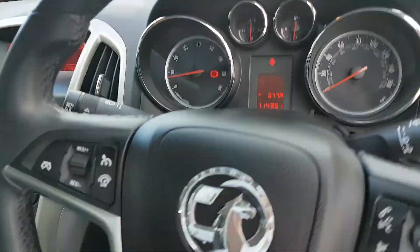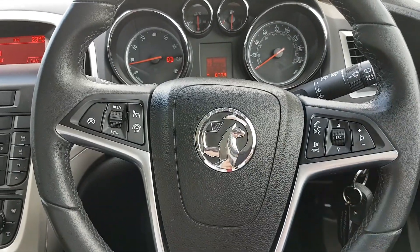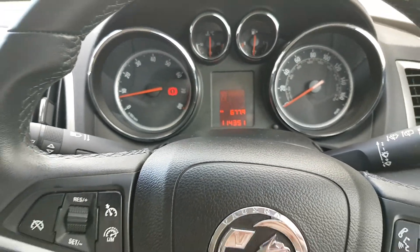You have the multi-functional control steering wheel as well. You have all your cruise control settings over here on the left, and all your Bluetooth and media settings on the right. There are 114,351km on the clock.